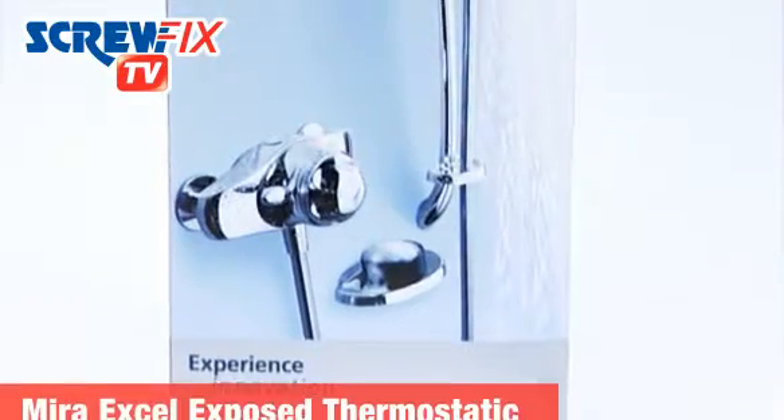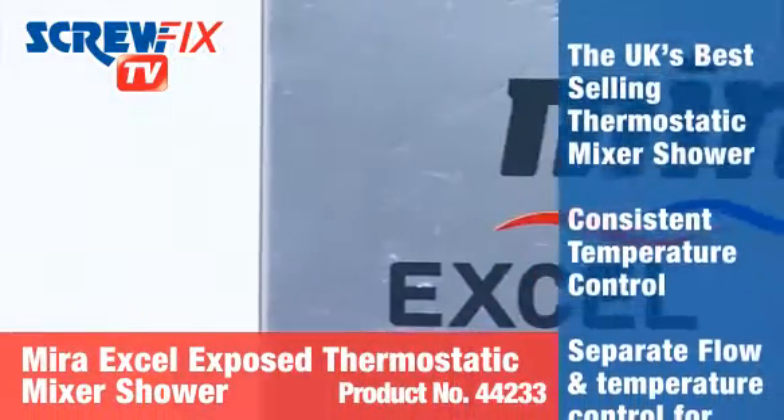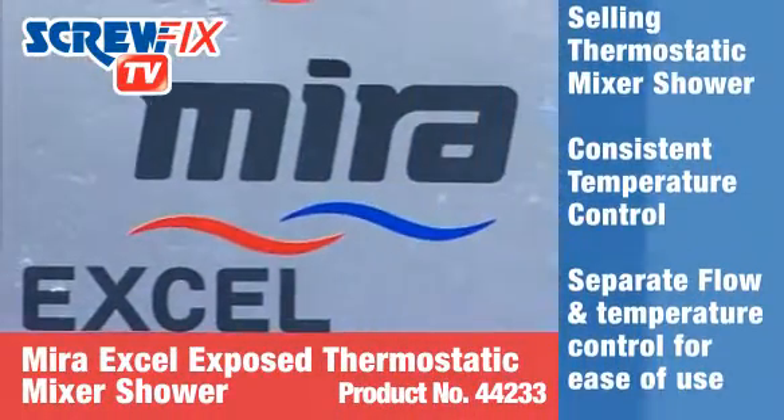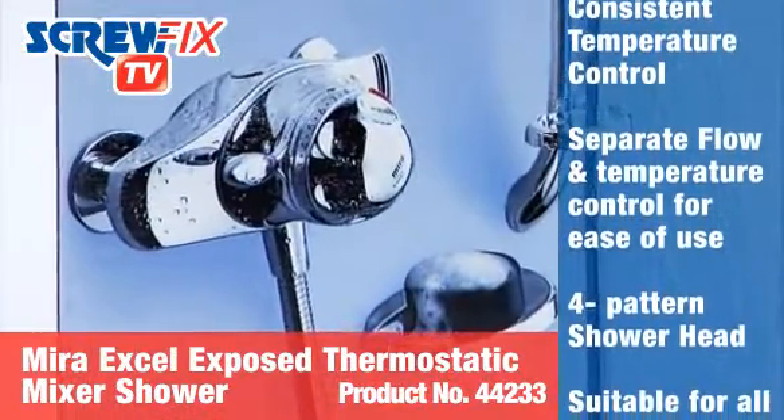The Myra XL Exposed Thermostatic Mixer Shower is the UK's best-selling mixer shower. It gives significant versatility for a satisfying shower with separate flow and temperature control.